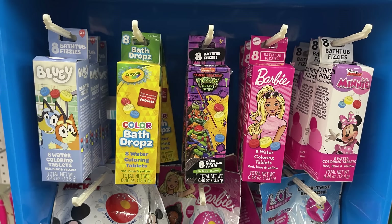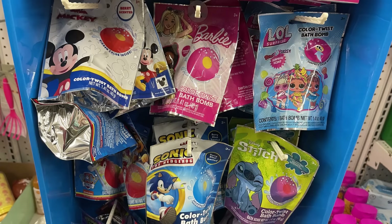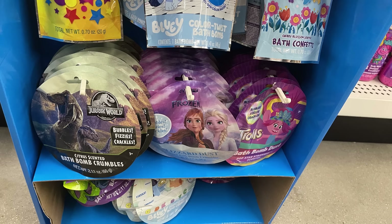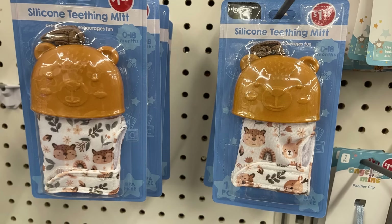In the baby and toddler section, they had a whole bunch of little kids' bath drops and bath fizzies. There's Bluey, crayon, Mickey, Barbie, LOL, Sonic, Disney, Lilo and Stitch, Jurassic Park, and Frozen. They also had a whole bunch of bath crystals and crumbles.